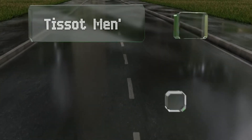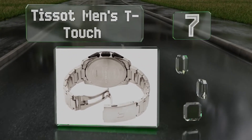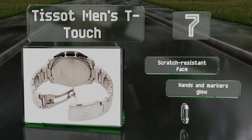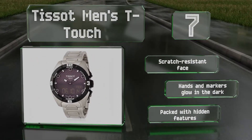At number 7, if you're in the market for a lightweight titanium option that combines digital precision with an analog display, the Tissot Men's T-Touch should please you. Its case diameter makes it easy to read without seeming like you're compensating for anything. It's equipped with a scratch-resistant face and hands and markers that glow in the dark. It's packed with hidden features.